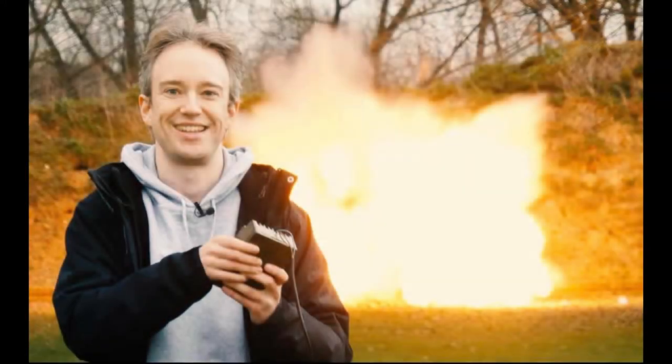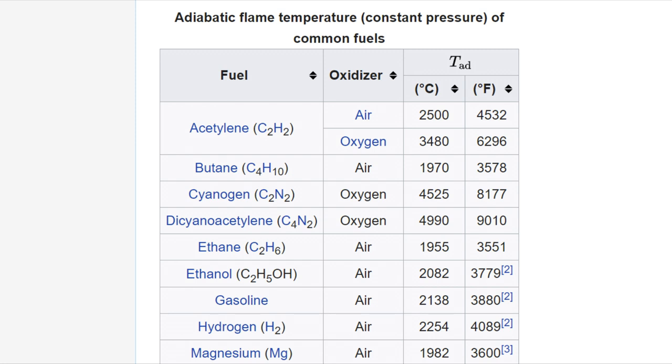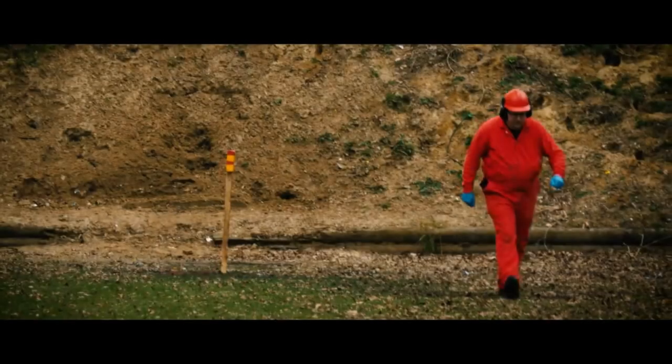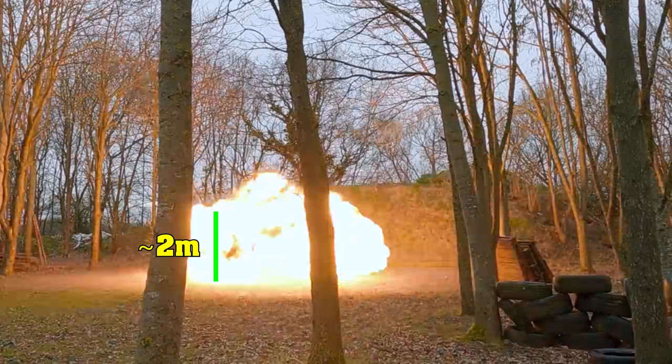So did Tom Scott actually blow up a kilo of explosives? How could you tell? There are a couple of useful benchmarks. If you turn something from a solid or liquid into a gas, there's roughly an expansion ratio of a factor of a thousand for most conventional things. Explosives also release quite a lot of heat — adiabatic flame temperatures of a few thousand degrees — giving an expansion ratio of about 10,000. So one kilo of explosives is about one litre; an expansion ratio of 10,000 gives an expected fireball size of 10 cubic meters — roughly two by two by two meters. People are about two meters tall, so we can see the fireball is about 10 cubic meters. This all checks out really quite well.